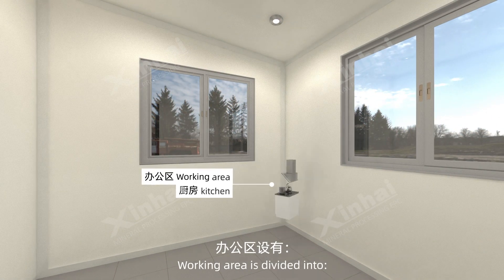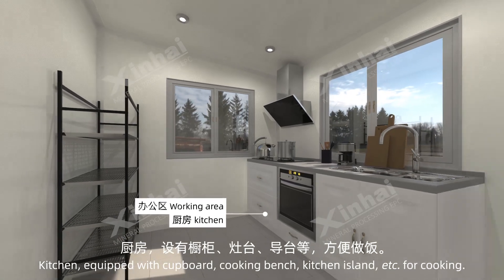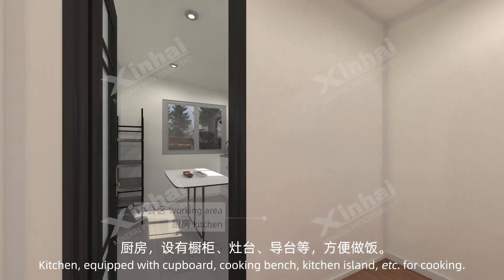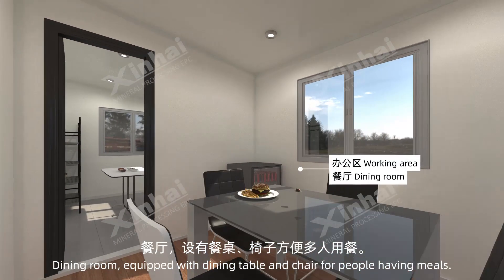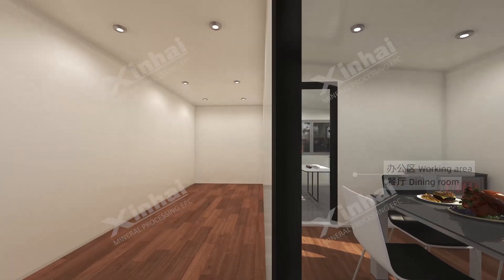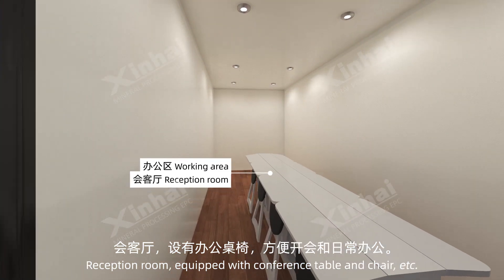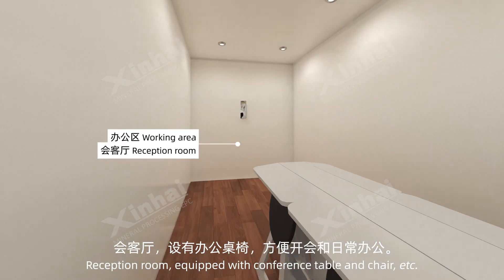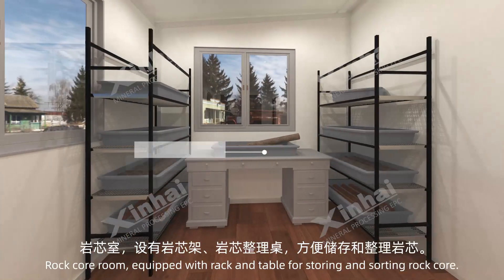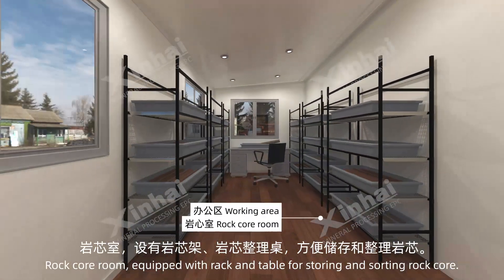The working area is divided into: a kitchen equipped with cupboard, cooking bench, kitchen island, and wash sink for cooking; a dining room equipped with dining table and chairs for meals; a reception room equipped with conference table and chairs for meetings and daily work; and a rock core room equipped with rack and table for storing and sorting rock core.